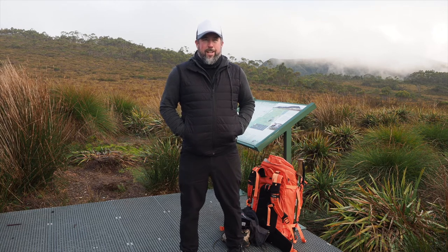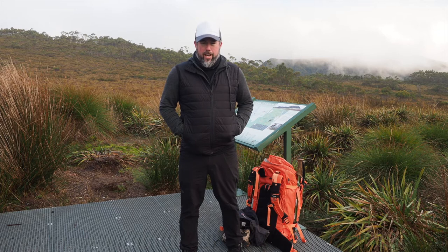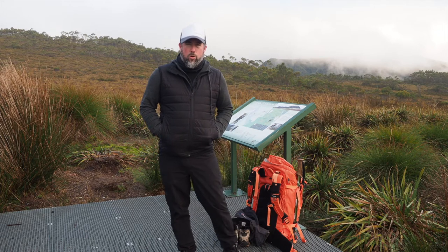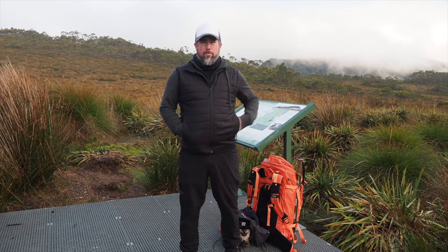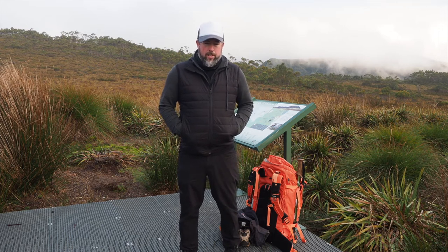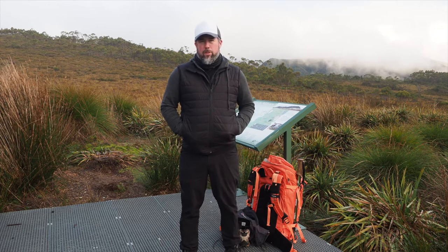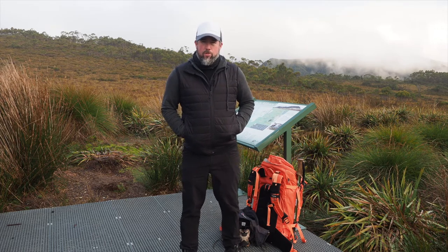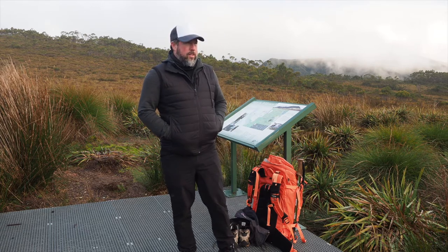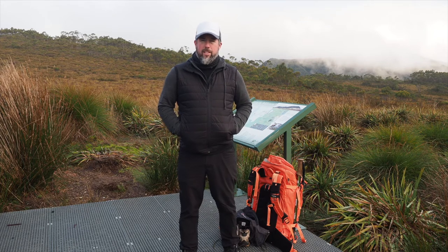Pretty much each night involves arriving, setting up tents, getting into warm clothes, setting up sleeping bag and mat, then getting some dinner and retiring. If there's a beautiful sunset or good light, we'll definitely be shooting with our cameras. Then it's rinse and repeat — up in the morning for the early light, walk to the next campsite, set up tents, and get sorted for the night.